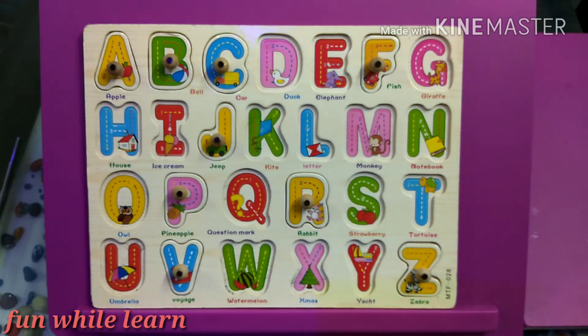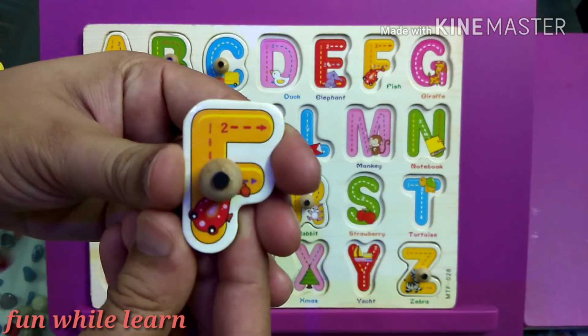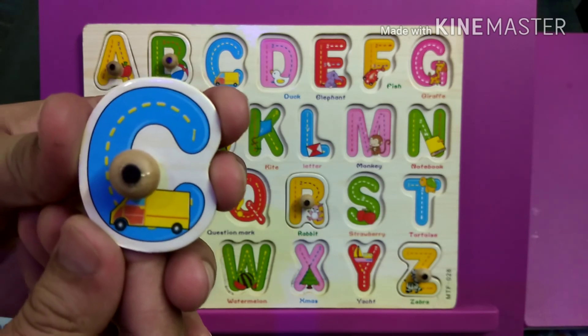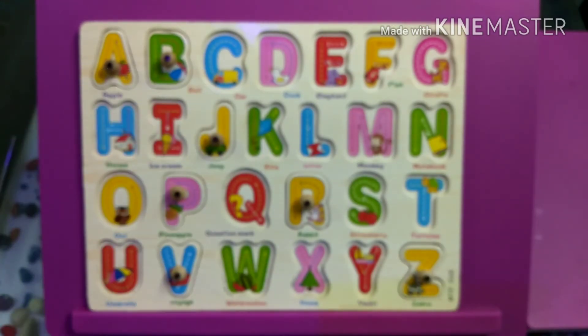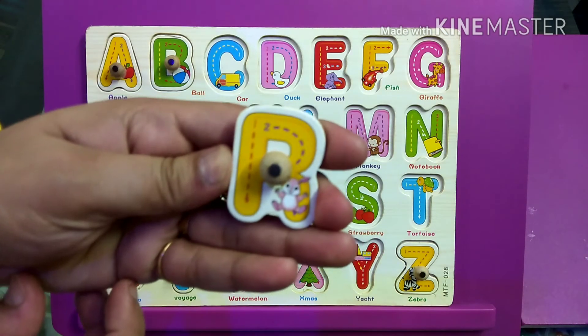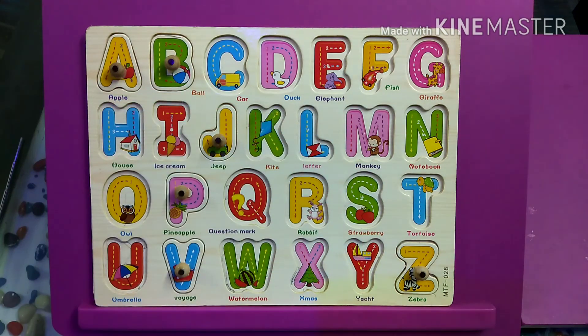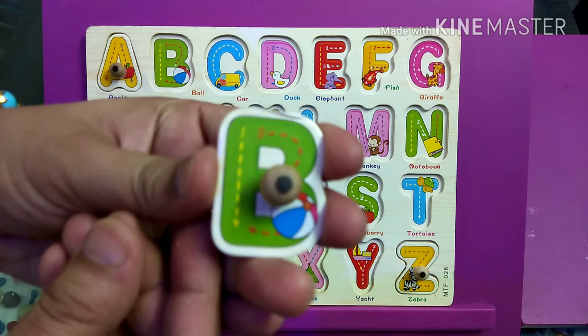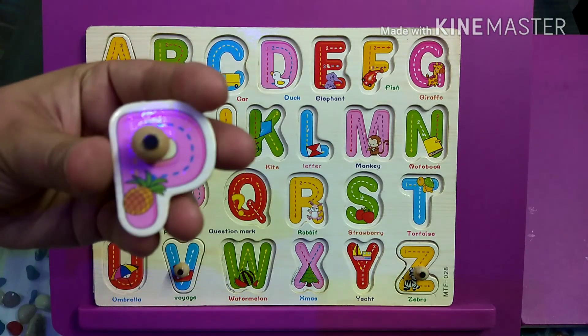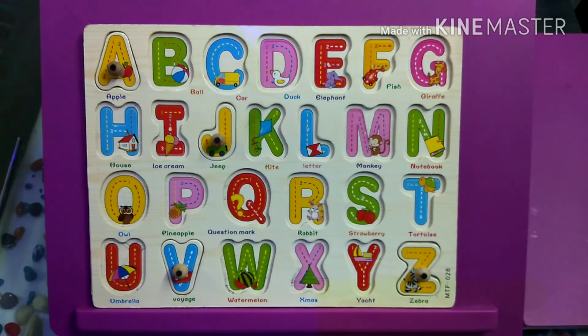Can I have the letter F? Fantastic. Can I have the letter C? Great. Can I have the letter R? Wow. Can I have the letter B? B stands for ball. That's great. Can I have the letter P? That's good.